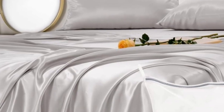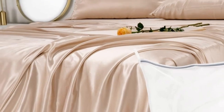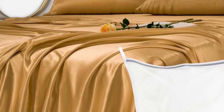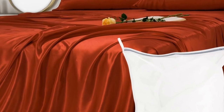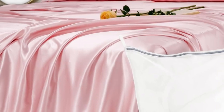Genuine silk sheets are expensive, but they feel luxuriously smooth and have natural temperature regulating properties. These sheets earned perfect softness ratings from at-home sleep testers and still cost less than other 100% silk sets we've tested. And if you don't want to commit to the whole set, you can buy individual pieces from the brand, including a single silk pillowcase.